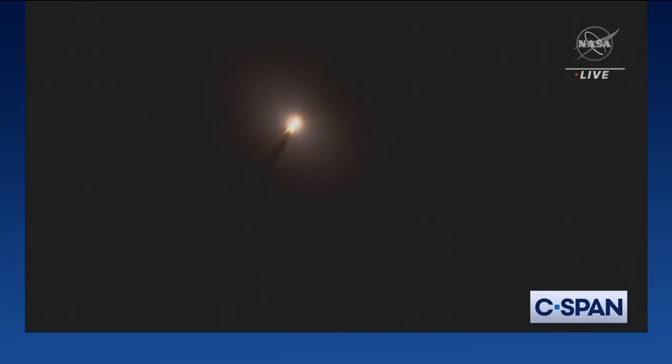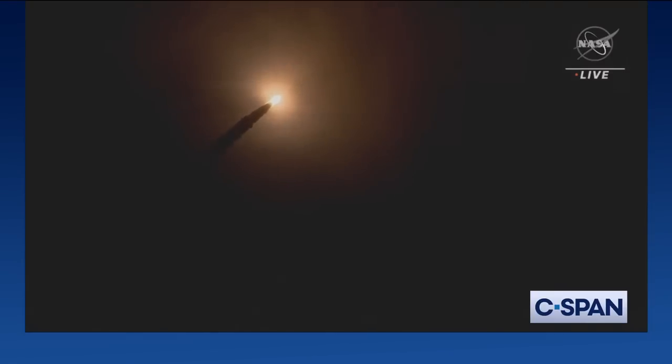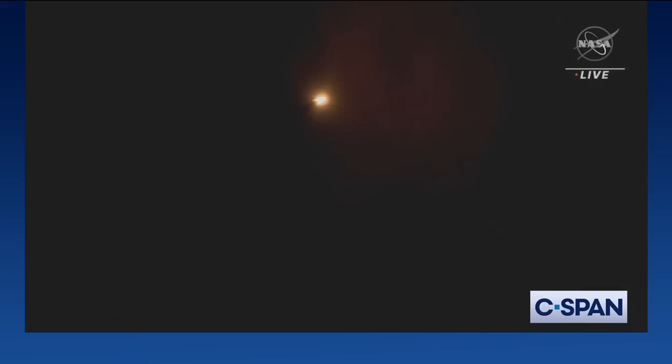First milestone will be for the vehicle to pass through Max-Q in about one minute and nine seconds into launch. This is the greatest period of atmospheric force on the rocket. SLS now traveling 607 miles per hour. You're looking at 8.8 million pounds of maximum thrust. Quiet here in the loops in Mission Control. Four core stage engines are throttling down ahead of passing through Max-Q.